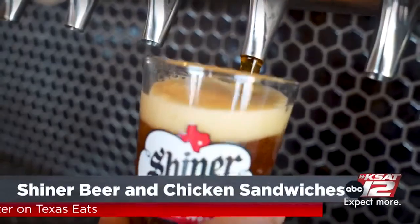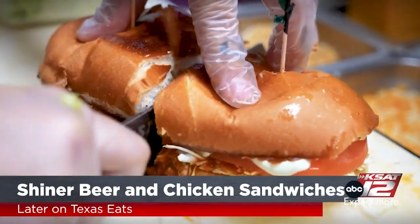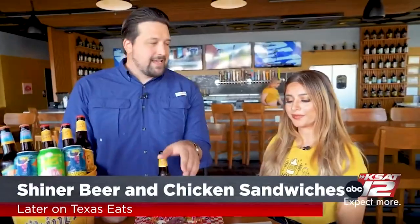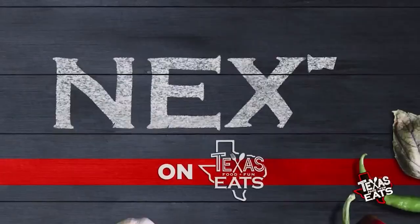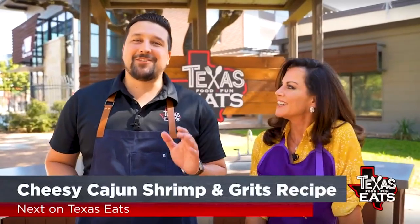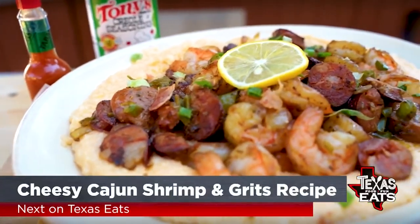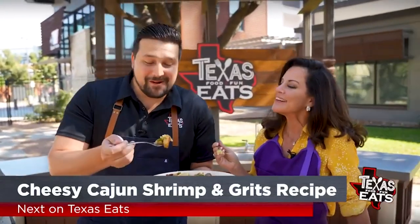Coming up later on Texas Eats, we're pairing Shiner beer with some delicious chicken, duck, and quail dishes at a popular San Antonio wing spot. That's a killer sandwich. That's a lot of food, too. And coming up next on Texas Eats, we're here at the Outdoor Kitchen with KSAT 12 News anchor Ursula Perry to make her cheesy Cajun shrimp and grits dish. Don't go anywhere. Texas Eats continues when we come back.